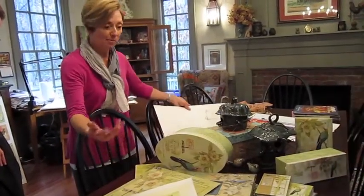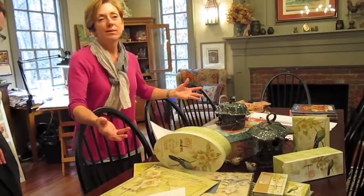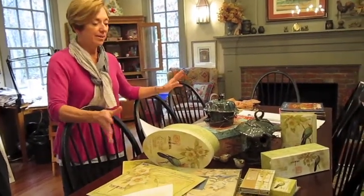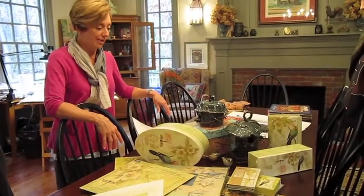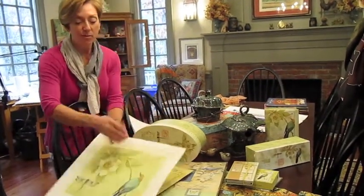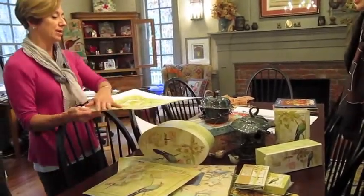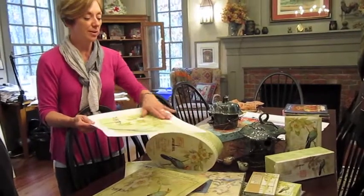Right now the trend is birds, which we love, because it's the whole nature theme. And thank goodness, because we love, love painting this kind of thing. So it starts out just as the watercolor painting, and I will sketch it out and then pass it on to Mary Beth, who lays a wash on it.